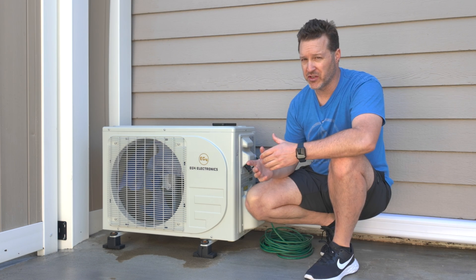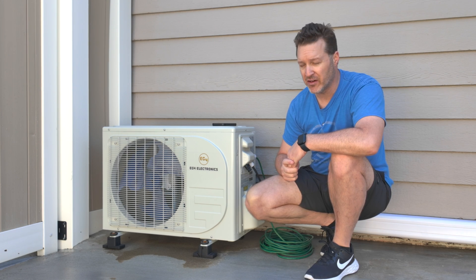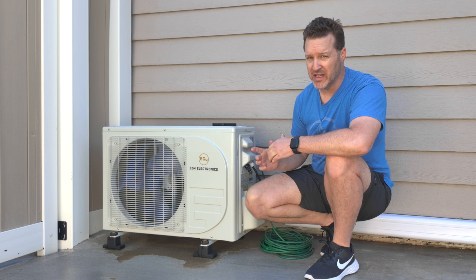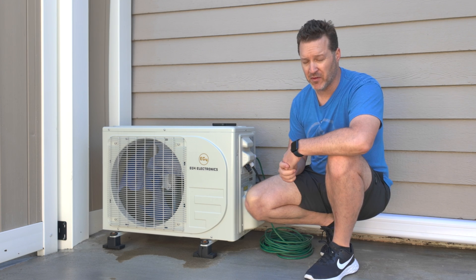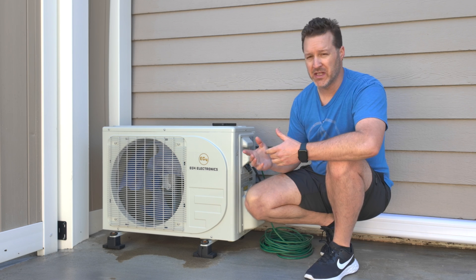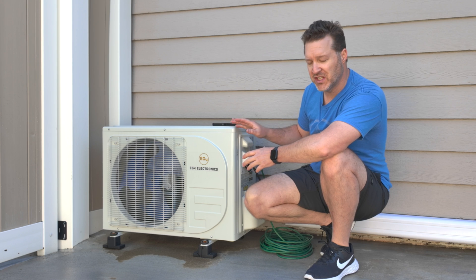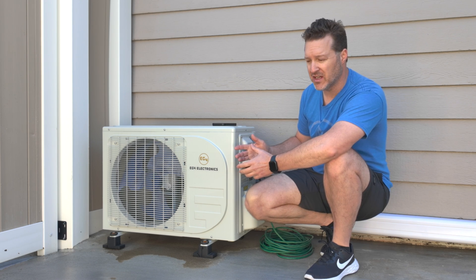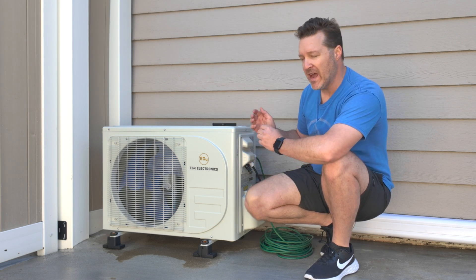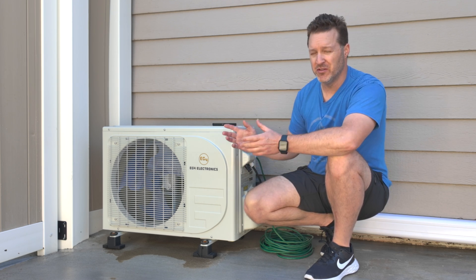I've never seen a pool or jacuzzi pay for itself — it just continues to suck money out of your pocket. This can actually add money back into your pocket after it pays itself off. Even a car never becomes free to use. I'll show you some ways to use this and how easy it is to hook up. Installation is simple, adding solar panels is simple, and I'll give you a couple of other ways you can hook this up and use it.